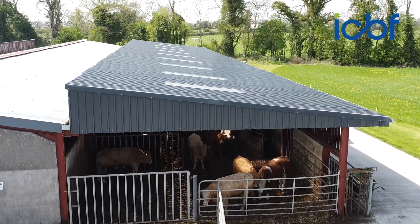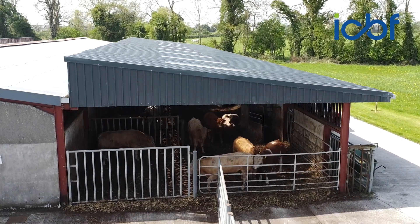Gene Ireland is the name we give to the Progeny Test Programme which is run in conjunction with Irish beef and dairy, pedigree and commercial farmers, AI stations and breed societies.